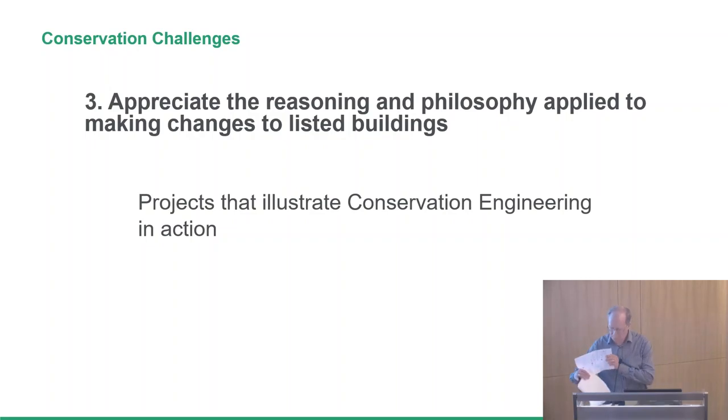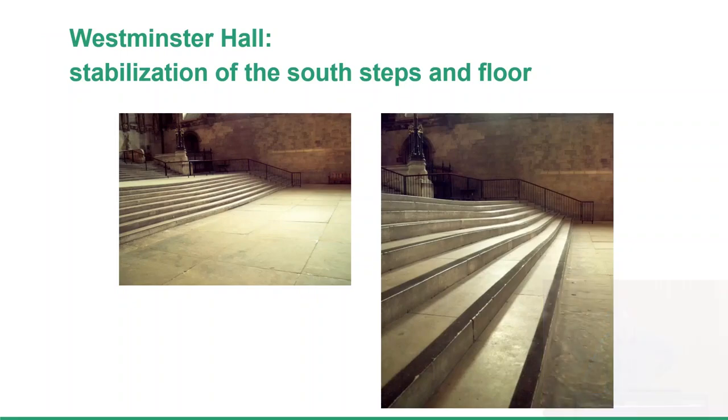First of all, we're in Westminster Hall in the Houses of Parliament, 2005 and 2006, and we're looking at settlement in the south steps and floor. Settlement that totalled, in the centre of the steps, about 9 inches between the sides and the centre — two to five millimetres per year. And a fundamental question here: is there a risk? If you're looking at a historic building, a heritage protected building, why should you be given permission to intervene? Why should you do something to it? That goes for any changes that you make, but it also goes for diagnosing and repairing defects, and I would refer to this as a defect.